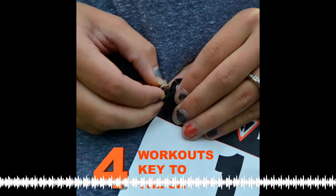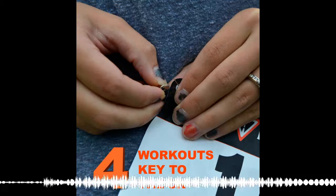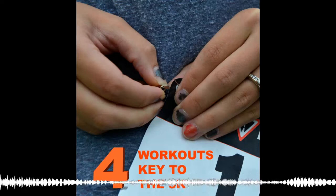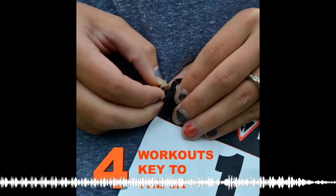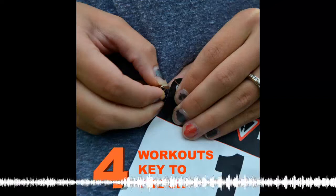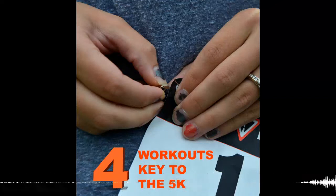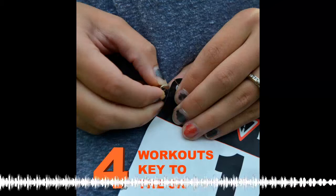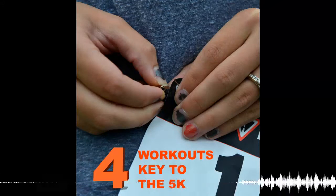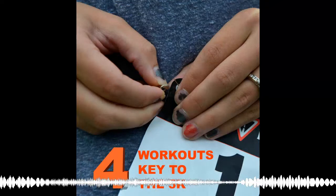Now I'll talk about the four key training sessions you want to implement in a 5K training plan. Some of these will overlap with half marathon or marathon training, because these distances still require a lot of aerobic capacity. First, you're still going to want to do a weekly long run. Long runs work to boost your maximum aerobic capacity, improve your VO2 max, increase fat metabolism, strengthen your leg muscles, and increase your endurance — your ability to run for long periods of time without stopping.